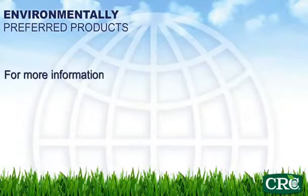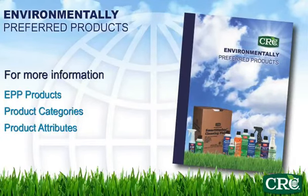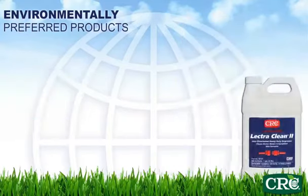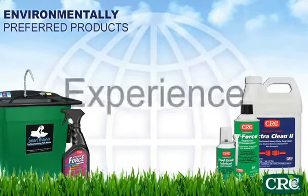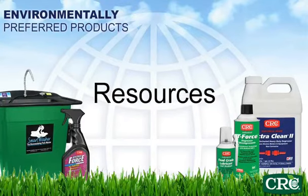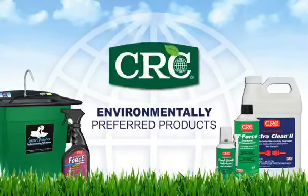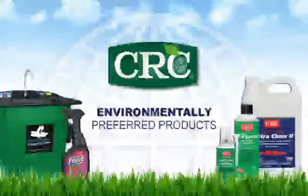More information on CRC and their environmentally preferred products, categories, and associated product attributes are detailed in the environmentally preferred products catalog available from CRC. As one of the world's leading manufacturers of MRO chemical maintenance products for over 50 years, CRC combines experience, technical knowledge, and EPP resources to help you green the workplace while still providing the high quality and performance you need in each application.